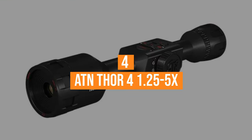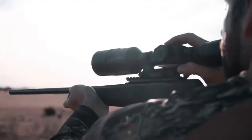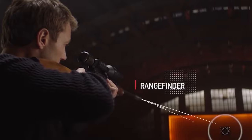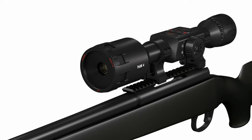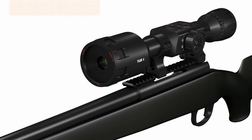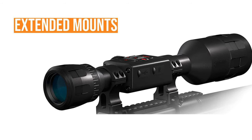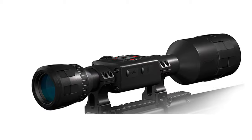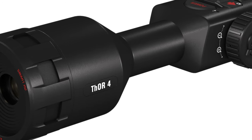Coming in at number 4, the ATN Thor 4 1.25-5X. It's got a crystal clear germanium lens and a 1280x720 HD display. It's got a duplex reticle and an incredible ballistic laser rangefinder. The Thor 4 1.25-5X has a 3.5-inch eye relief which is perfect for most hunting rifles. It comes with standard and extended mounts so you can adjust this as well. The eye box was super generous and I found it very comfortable to use for extended periods of time.